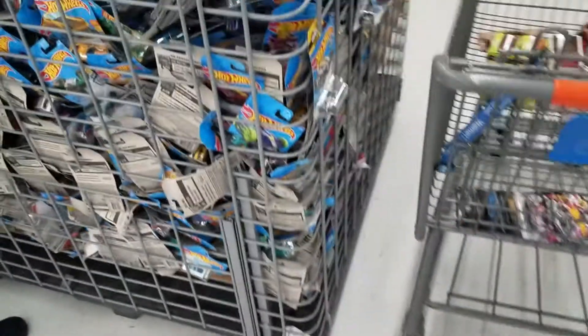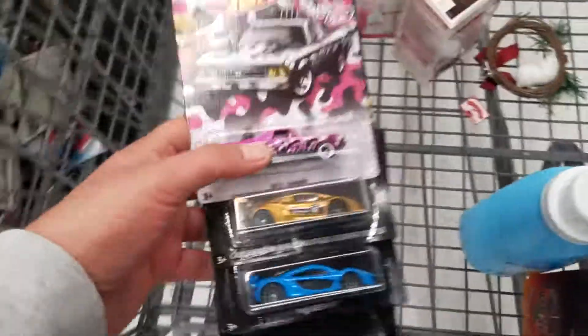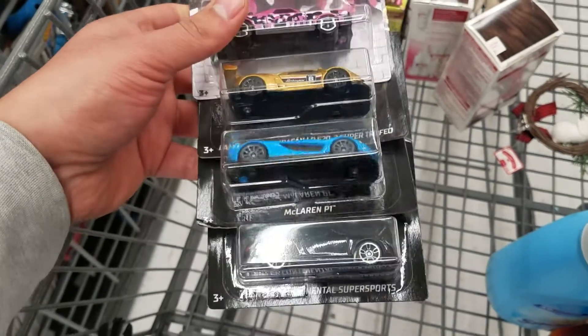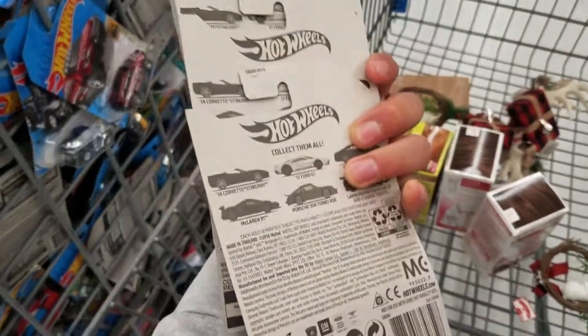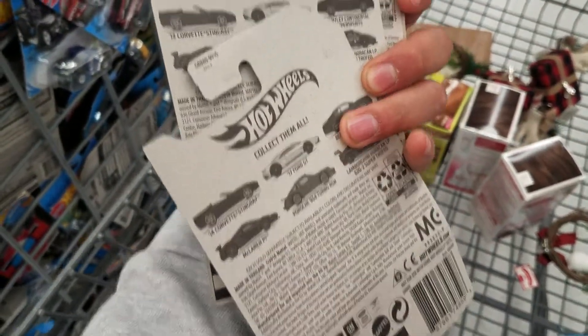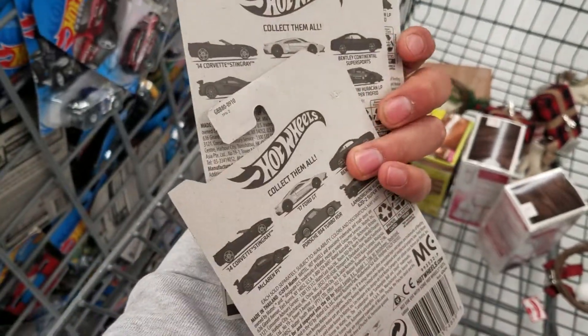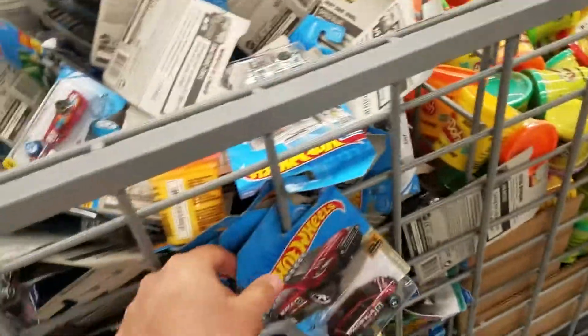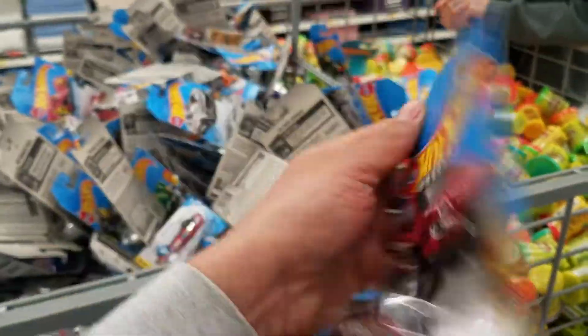Hey guys, I'm at a Walmart. I looked through the home section where they have the Hot Wheels and I found these: the El Camino, Lamborghini, McLaren, and the Bentley. They're both El Caminos from a different series and the other ones are from the exotic ones. Look at this Pacifica Baja Blazer right here hanging on the side — we're gonna take this one.